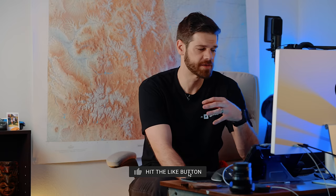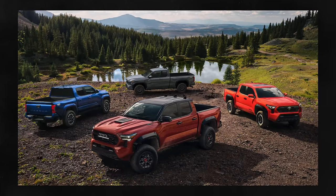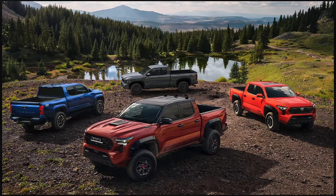Hey guys, Tyler with Independence Overland. Today I wanted to go over the TRD Pro and the Trailhunter because these trucks are quite a bit different than the TRD Off-Road. As with previous generations, it's basically been the same truck — aside from a few interior upgrades, the raised air intake that the third gen had briefly, and a suspension package. I've been seeing online that people are still saying they can just buy a TRD Off-Road and build it up for cheaper, and while that is true, there's more to these trucks now than just a badge.